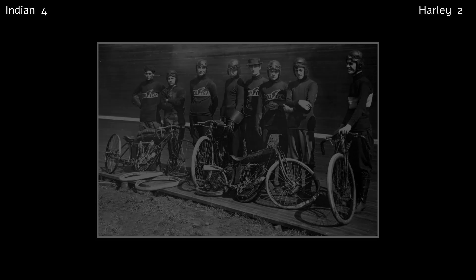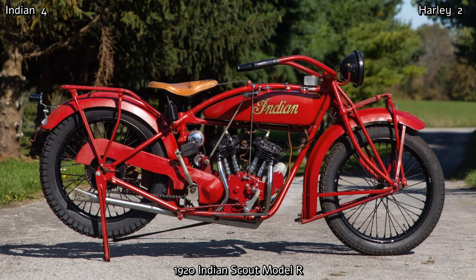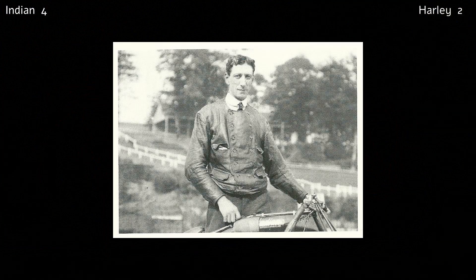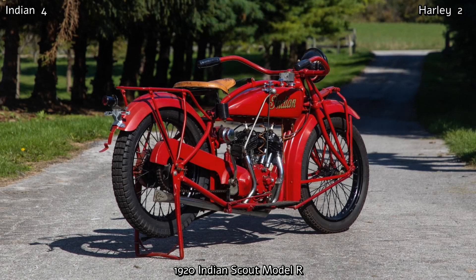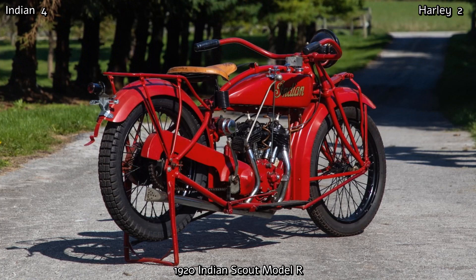In 1920, Indian introduced the first Scout, a middleweight 596cc V-twin which produced 11hp with a top speed of 55mph. Designed by Charles B. Franklin, who was recruited to the engineering department in 1916 — Franklin wasn't only a motorcycle designer but a racer of considerable ability. This original Scout proved to be very popular, and it was one of Indian's most important models. It was also light and agile, which made it attractive to new riders.